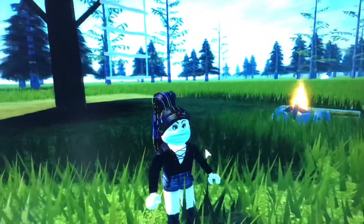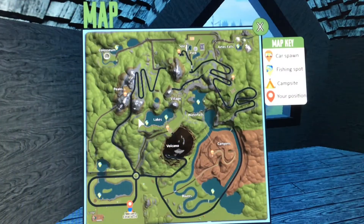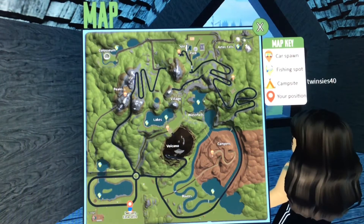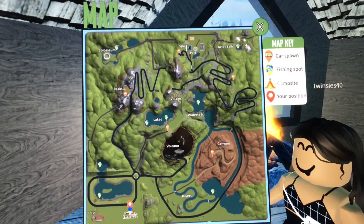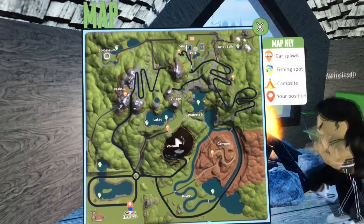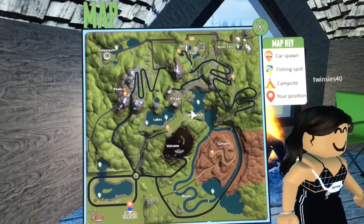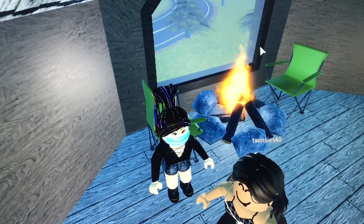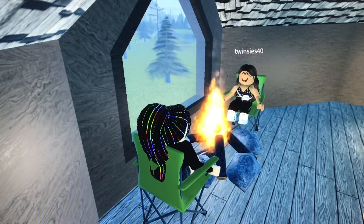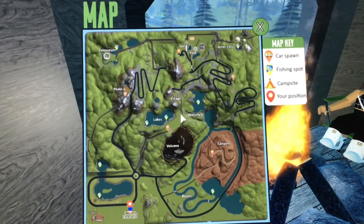Now I'm going to do a quick tour of the map. We're on the map right now and we have our map key. There's an icon for a car spot, an icon for the fishing spot, an icon for your campsite, and your position marker. After the tour, I'll give you a quiz on the map.